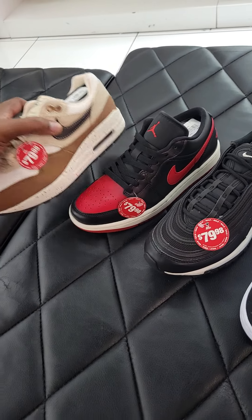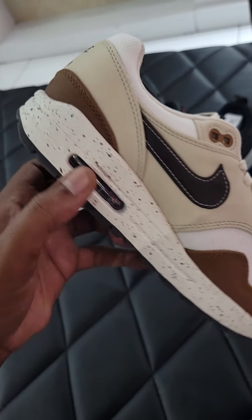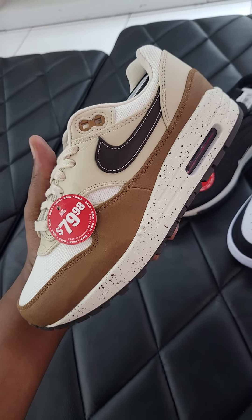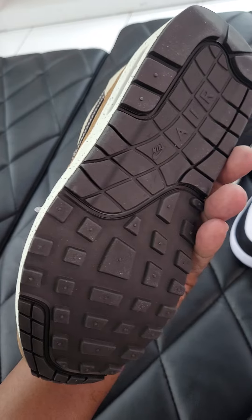And then the Air Max 1 for the women. This colorway is definitely nice — I've been liking it ever since I've seen it. Now we find this on sale, $79, going for over like $150 on some of the resell markets.